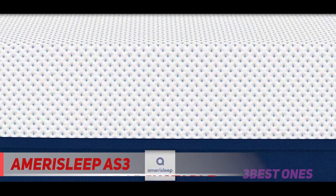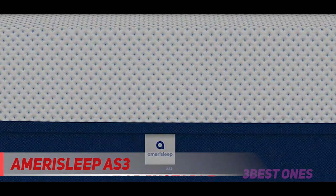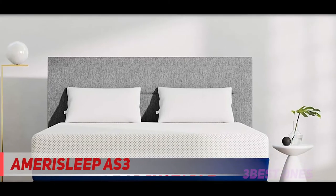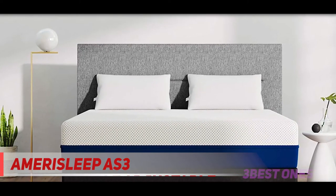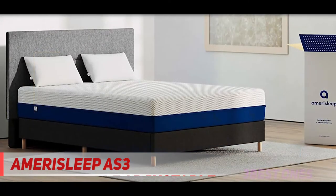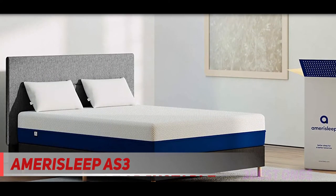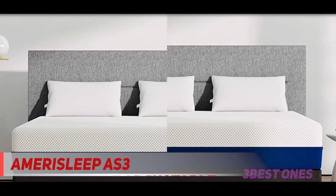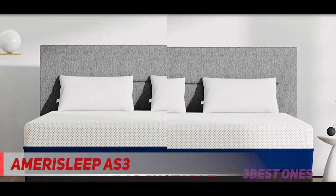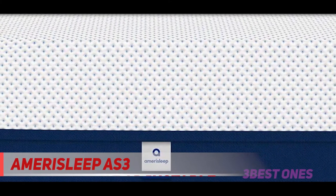The Adjustable Bed Plus features a micro hook system, eliminating any need for a retainer bar. Instead, gentle friction across the base secures your mattress — an optional retainer bar is included but not required. Amerisleep offers the Adjustable Bed Plus in Twin XL, Full, Queen, and Split King sizes. The queen size adjustable base costs $1,520 and comes with a 25-year limited warranty, but you can get it at a discounted price when you bundle with a mattress and accessories.